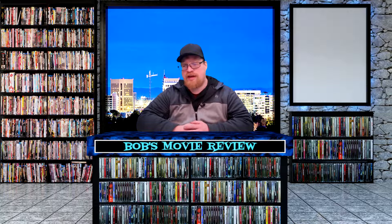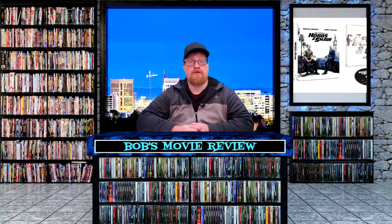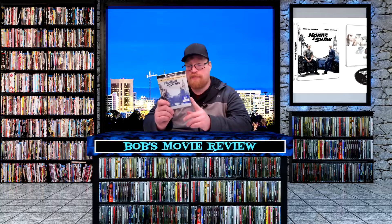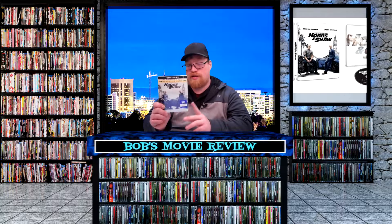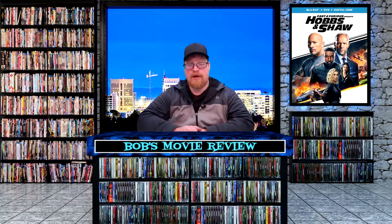First up we have Fast and Furious Presents: Hobbs and Shaw. This one is getting released on 4K Blu-ray and digital — Amazon and Walmart $29.96, Best Buy and Target $29.99. Best Buy will have an exclusive 4K steelbook including 4K Blu-ray and digital for $34.99. It's also releasing on a Blu-ray, DVD, and digital combo pack at Amazon, Best Buy, Target, and Walmart all at $24.99. Target will have an exclusive gallery book including Blu-ray, DVD, and digital for $27.99, and finally a DVD at Amazon and Walmart $19.96, Best Buy and Target $19.99.